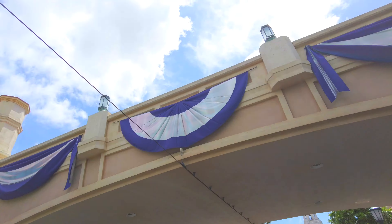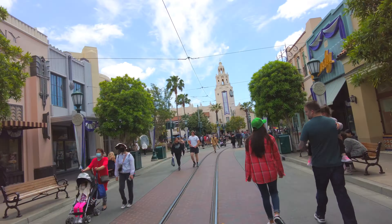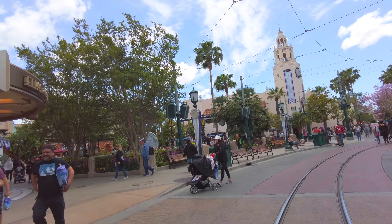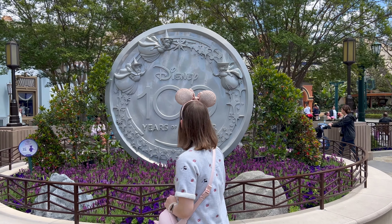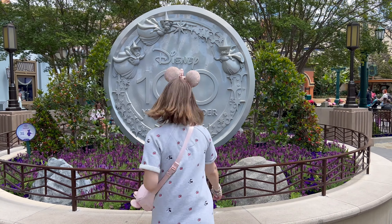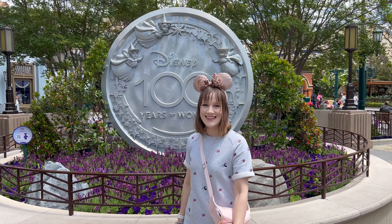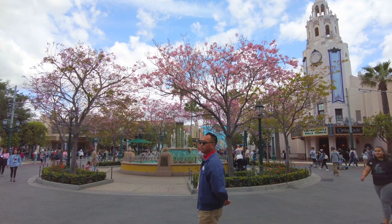My first stop was heading over to where the giant Disney 100 medallion was. I really wanted to take some photos there and also use my magic band to light it up. If you have a magic band and you do a circular motion, it'll light up the medallions — it's so cool. It's hard to see it lighting up during the daytime, but it's such a fun experience. I got some photos taken at the medallion and then by the Walt and Mickey statue. It's so cute.